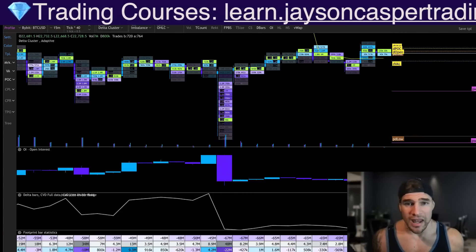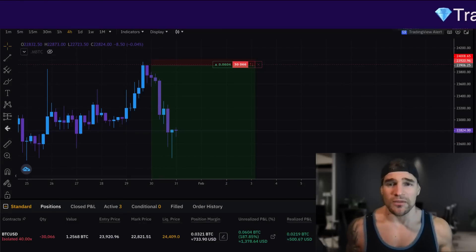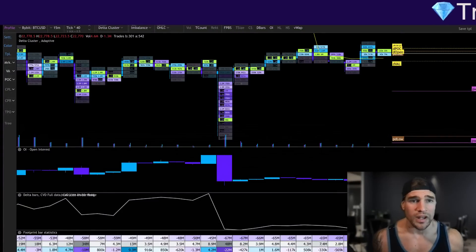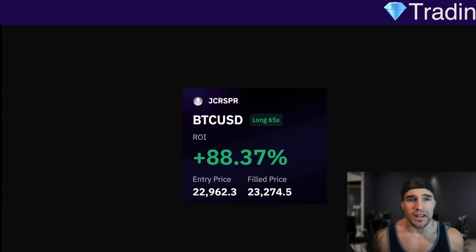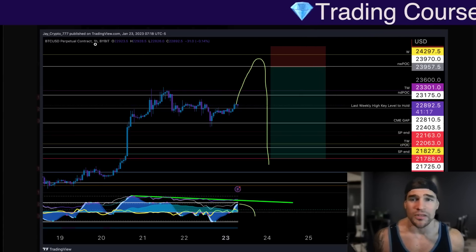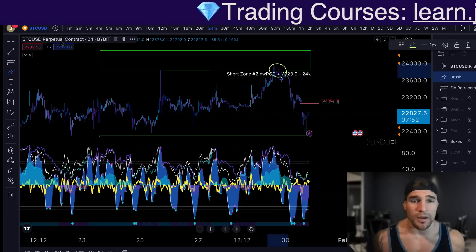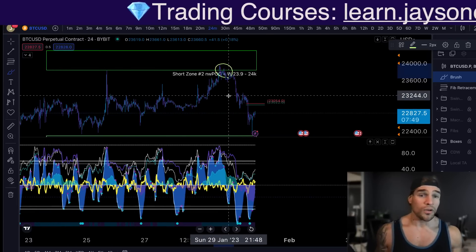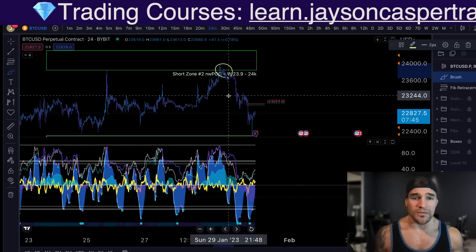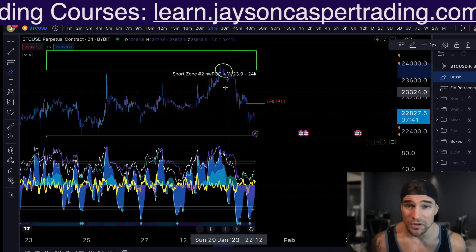As you saw, I currently am in a short trade and the reason why I took a short from this level is because it was a key zone of resistance that we were looking at over in the VIP Discord. We did give the trade setup to take a long from around the $23,900 area, and as you can see on the chart we came up right into short zone number two over in the Casper Crew VIP Discord. If you want to join the community where we give the levels and trade setups every single day, you can go to patreon.com/JasonCasper.